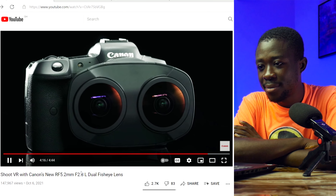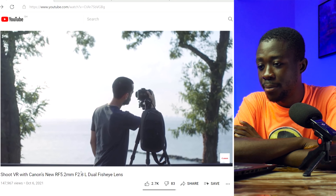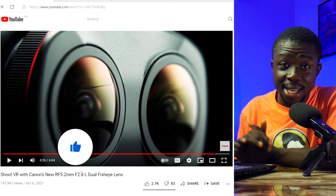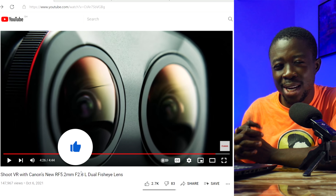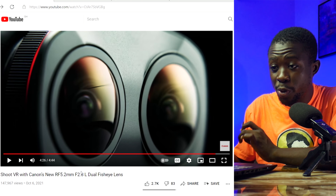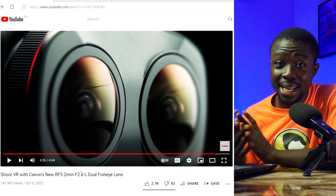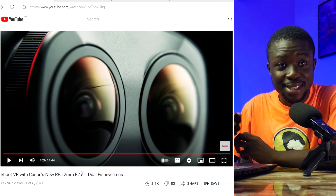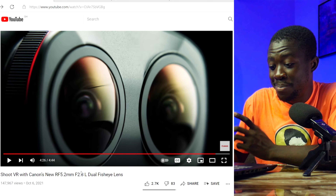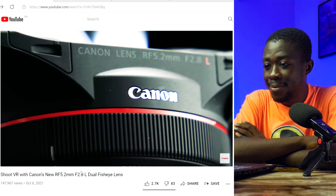Canon has made it clear this lens is targeted at both experienced professionals and newcomers ready to tell their first story in VR. The RF 5.2mm f/2.8 dual fisheye is positioned as a solution for the next generation of immersive content creators. However, given it's marketed for beginners, I was a little disappointed that you still need a screwdriver to adjust individual lenses — that can scare beginners and makes the process more technical than it should be.